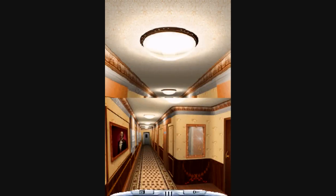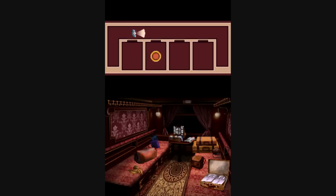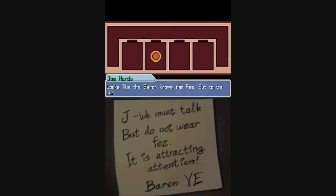Now let's go to the Baron's Room. Is this the Baron's Room? It is. Alright. I should know where all the rooms are by now, but for some reason I don't think I do. Okay, so the Baron knows the Man in the Fez.